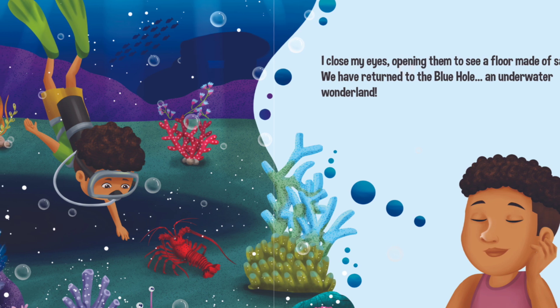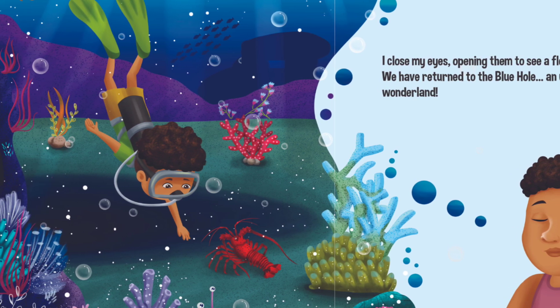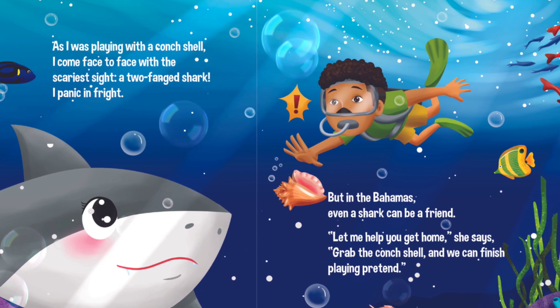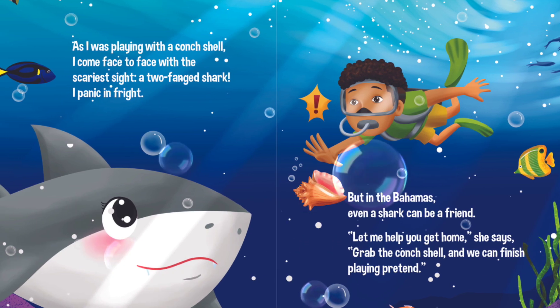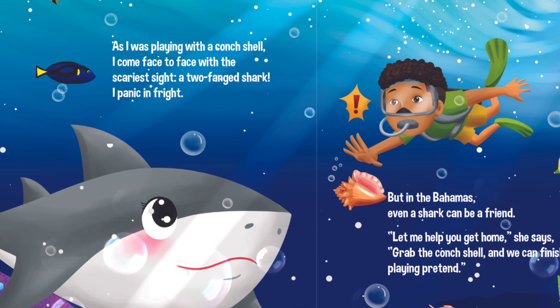I close my eyes, opening them to see a floor made of sand. We have returned to the Blue Hole — an underwater wonderland. As I was playing with a conch shell, I come face to face with the scariest sight: a two-fanged shark. I panic in fright.